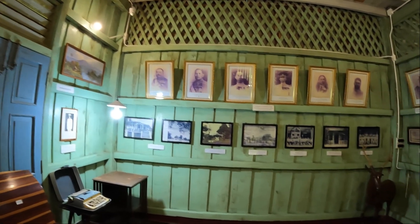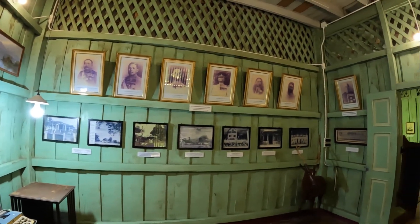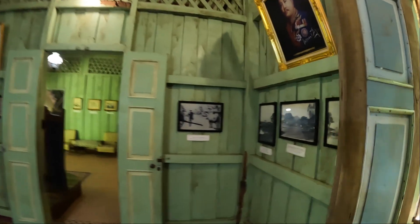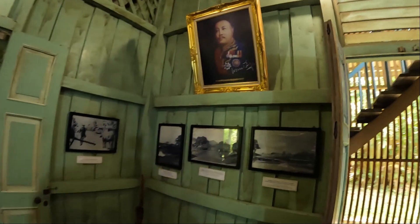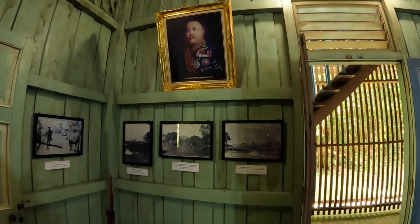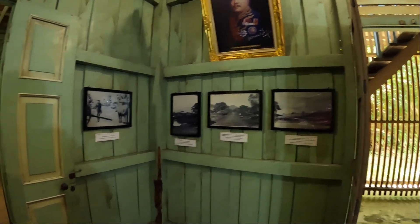This particular area is dotted with old family photographs of the people that used to live here. And it's quite interesting to note that the wooden walls are topped by this cross-lattice woodwork, which is quite unique.